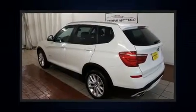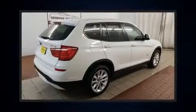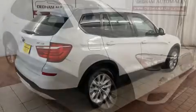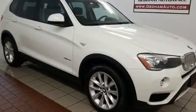You can expect a lot from the 2015 BMW X3. Smooth gear shifts are achieved thanks to the efficient 4-cylinder engine, and for added security, Dynamic Stability Control supplements the drivetrain. The engine breathes better thanks to a turbocharger, improving both performance and economy.